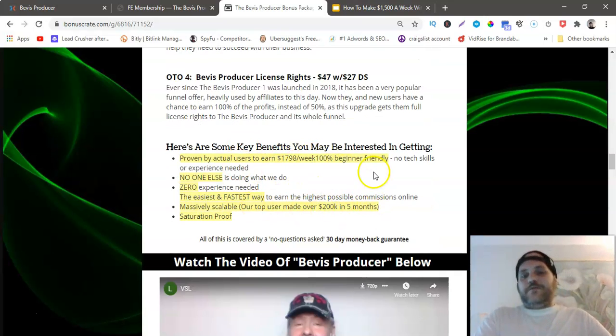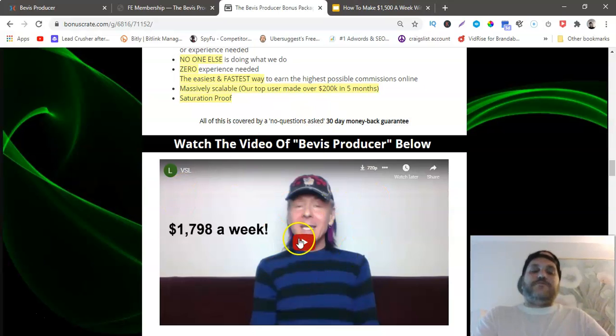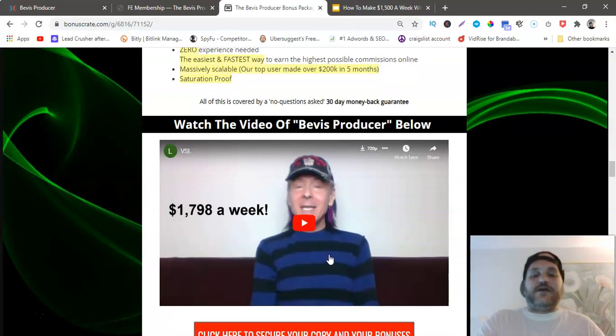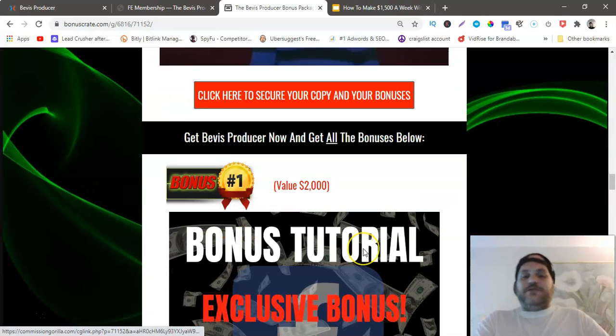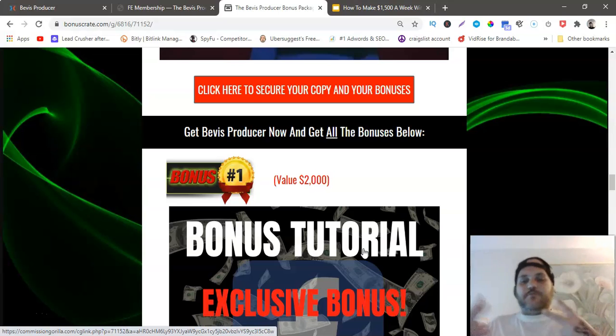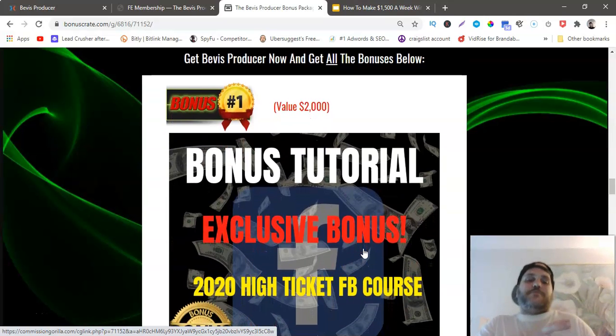Here is the video sales letter, which is really good — it explains a lot. You guys should definitely check that out. Once again, click any of these red buttons. Now here's the juicy part: my $2,000 bonus package. I put it at number one because it's worth $2,000 — best up top.